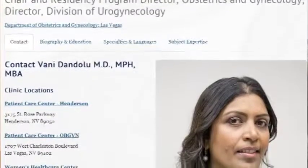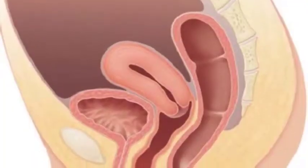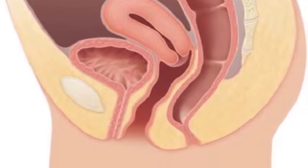Our chair of obstetrics and gynecology, Dr. Dandalu, is board-certified and very expert in pelvic disorders, various types of urinary disorders and disorders of the female pelvis. Urogynecology is kind of the combination of urology — meaning bladder and kidney-type issues — and pelvic issues.